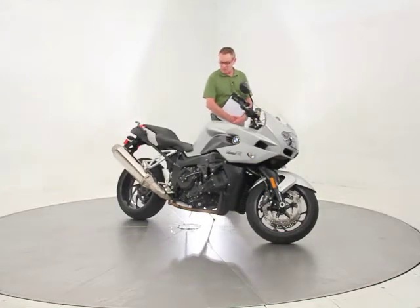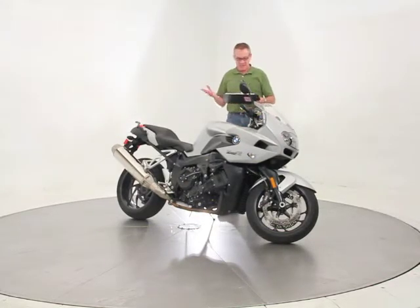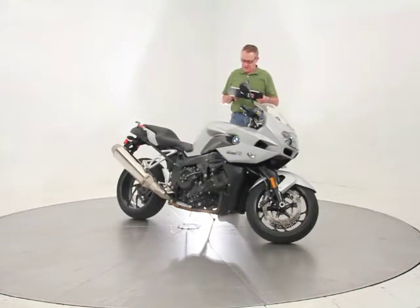It's got the optional sport rims — I believe it's a wider back tire that comes with that — the ABS2 braking system, heated hand grips, and the white turn signal indicators.